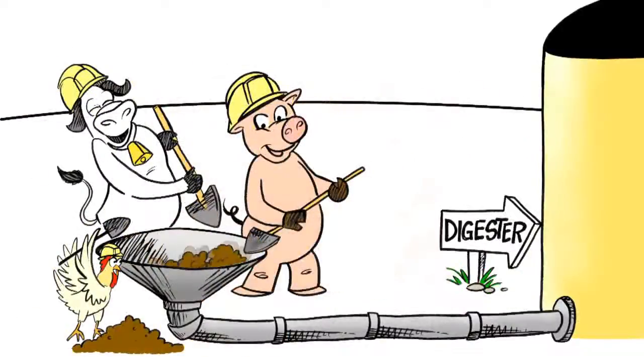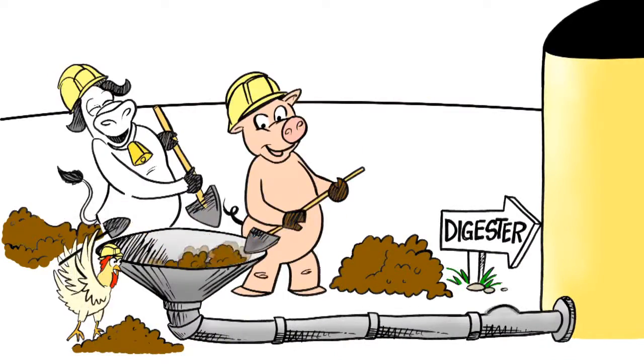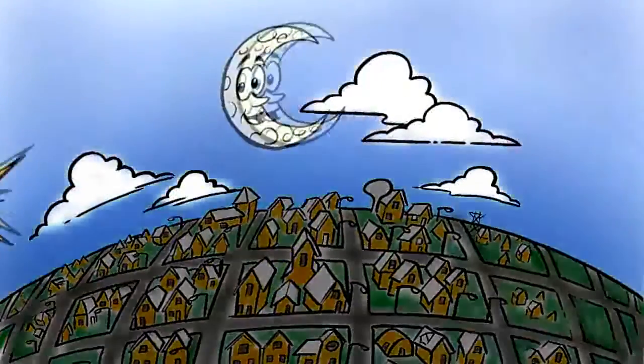Here at Sensnick Dairy, we have a lot of poop from our 100 cows, poop from my neighbor's pigs and chickens. Where you see poop, we see a recycling opportunity.